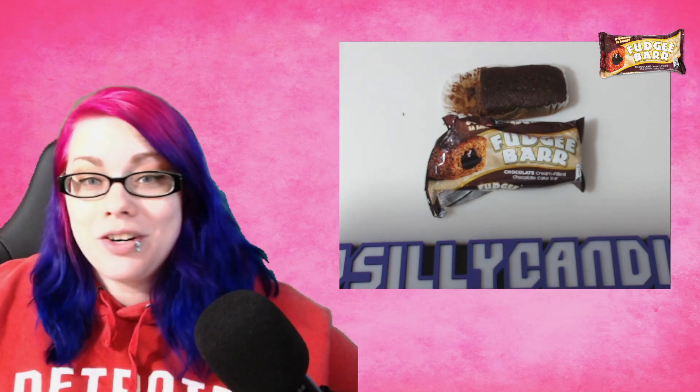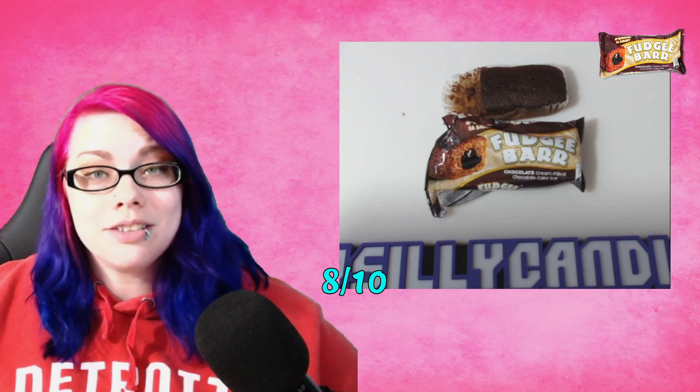Very nice chocolate flavor, very moist cake. It honestly reminds me of a Ding Dong without the hard chocolate coating — just all-around nice flavor. It's nothing unusual or spectacular, but they're good, very tasty: 8 out of 10. We have one more item left, so let's give it a shot.